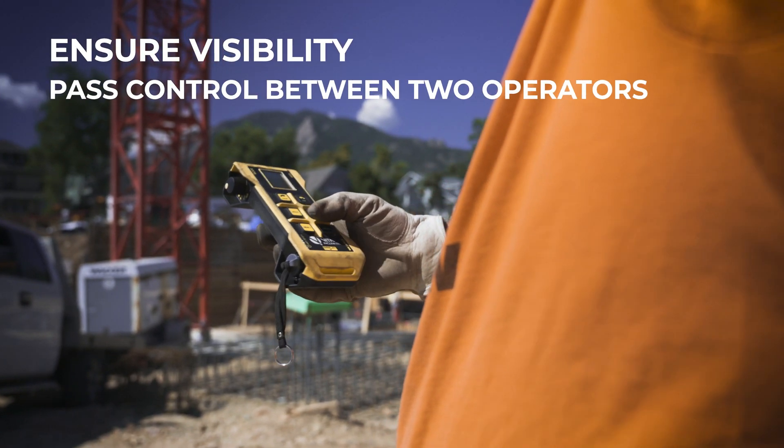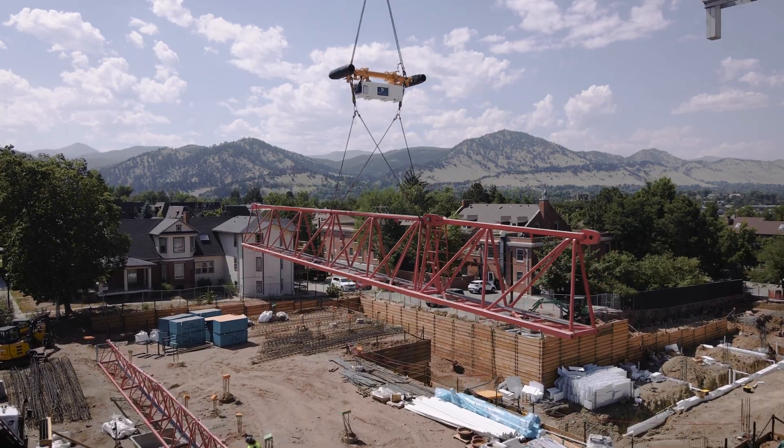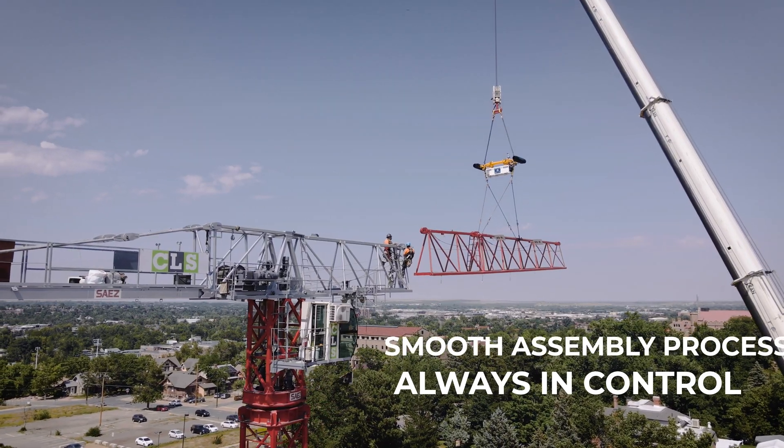The ability to pass control from the ground crew remote to a second remote utilized by the technicians up on the structure ensures a smooth assembly process.